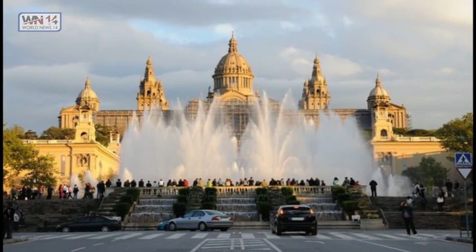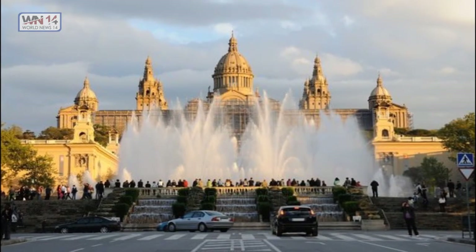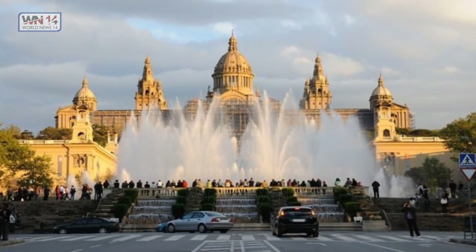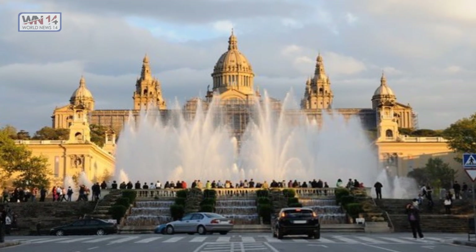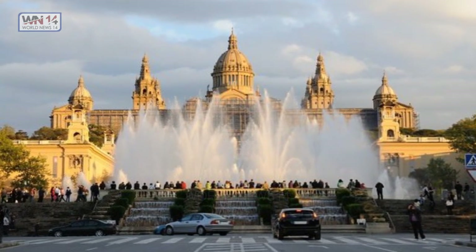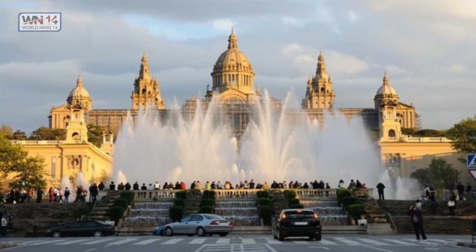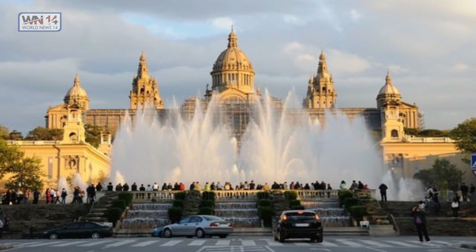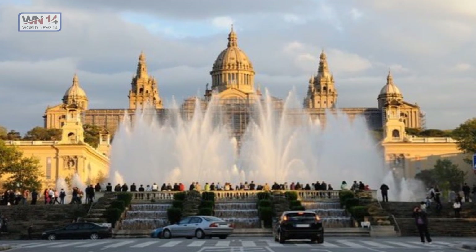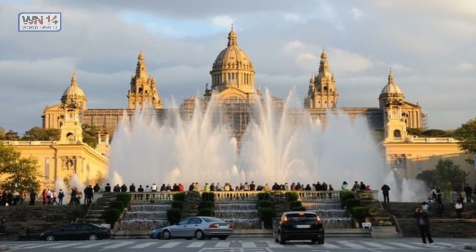Magic Fountain of Montjuic, Barcelona, Spain. Montjuic's Magic Fountain is located in the Montjuic neighborhood of Barcelona, at the head of Avenida Maria Cristina. This fountain displays many choreographed performances set to music and light. The show is beautifully stunning and attracts many spectators each evening.